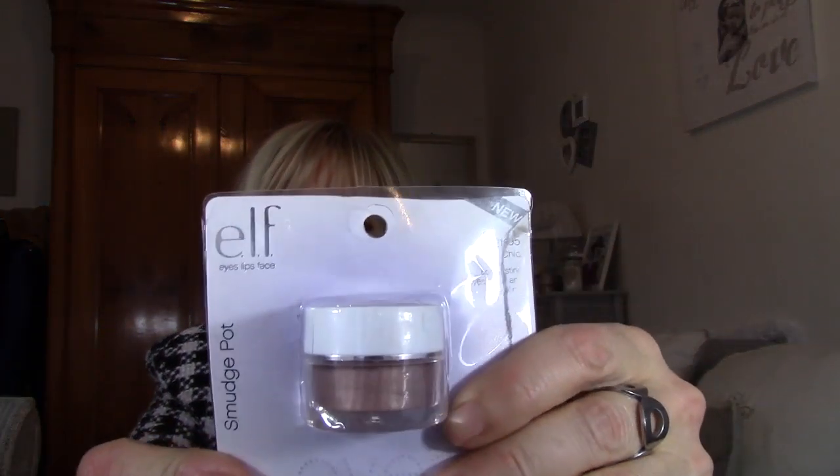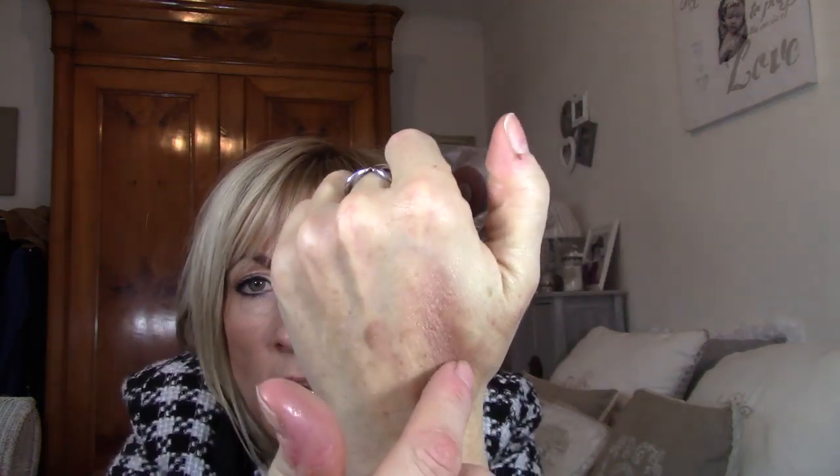Next I found the Smudge Pot. I've heard only good things about it. I chose the color Crescent Chic. It's a small cream eyeshadow pot — apparently it works as eyeliner, eyeshadow, and liner all in one. It's a small iridescent brown, very pretty. I'm doing a swatch — really very pretty. It applies well, blends well, easy to apply. I love this product already.